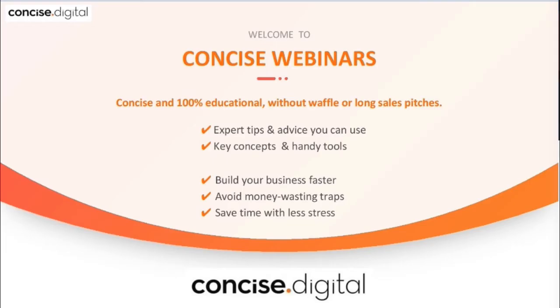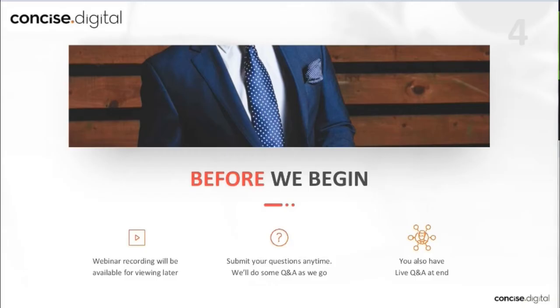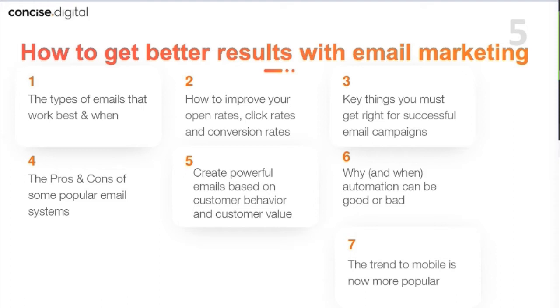For those people who haven't been to one of our Concise webinars before, welcome. We do try to keep these concise and focused on business information you can use. These webinars are being recorded and we're happy to take questions in the chat, with some time for live Q&A at the end. The recordings are up on YouTube and on our Concise website, available within about 24 hours. I'm now going to hand over to Paul.